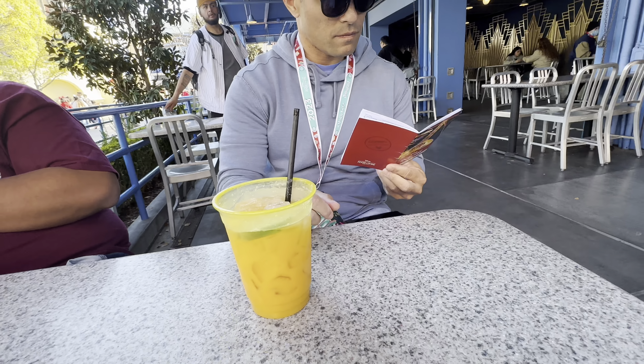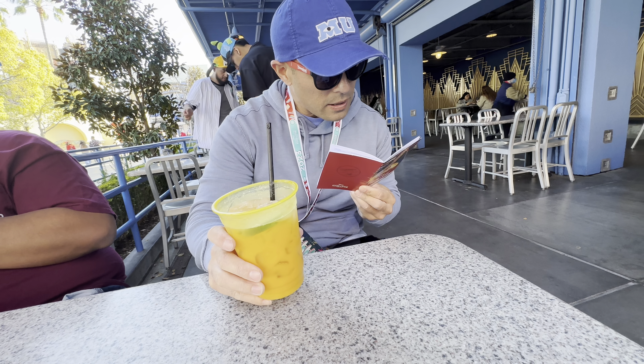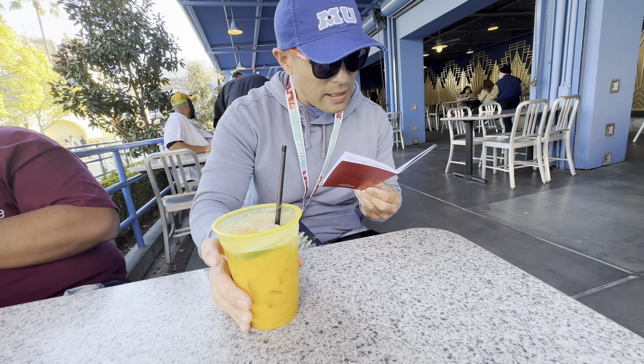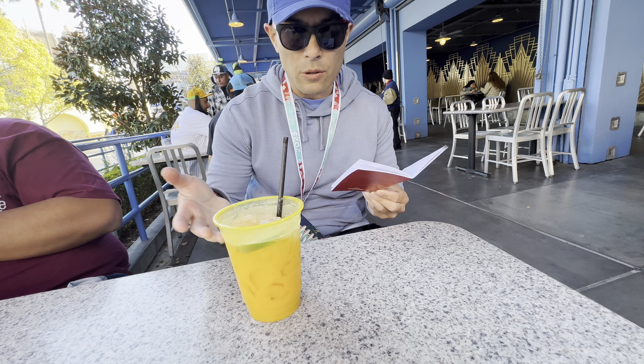So this right here is the grilled top sirloin with mashed potatoes, bell peppers, and a green sauce — don't know the name but it's very delicious. It's one of my favorites from last year and I'm so glad they brought it back. Let me go ahead and try this — right here is also the carbonara grilled mac and cheese.